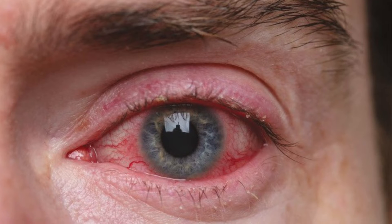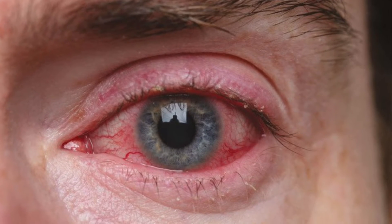Phymatous rosacea can affect the chin, the forehead, the cheeks, the nose, even the eyelids and the ears. There's also ocular rosacea, which affects around the eye area. It can make the eyes red, dry and irritated, and it can feel itchy and burning. So that's known as ocular rosacea.